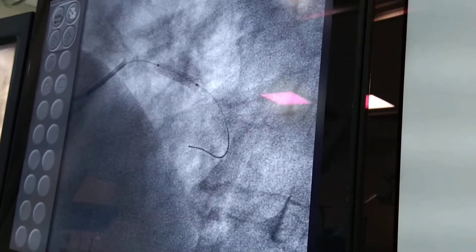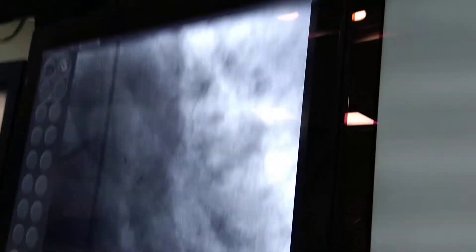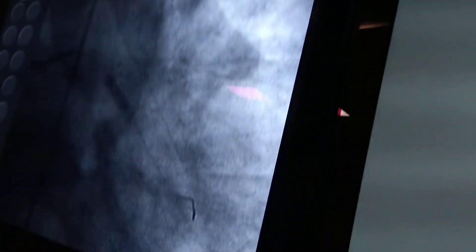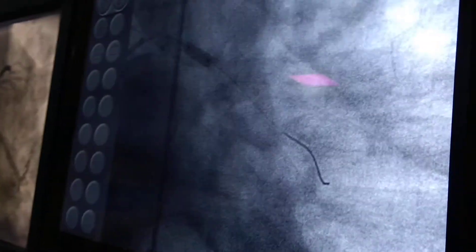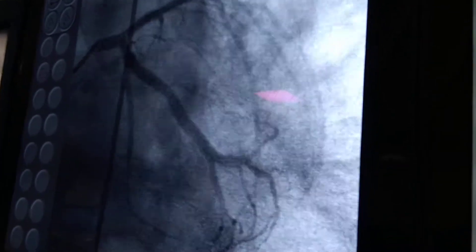Stent boost showed that the stent was not fully deployed. So we performed post-dilatation with a 3.5 mm balloon and went up to 18 atmospheres. The final result was perfect.